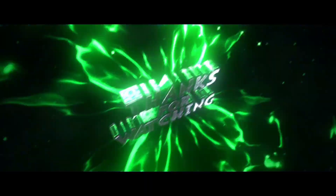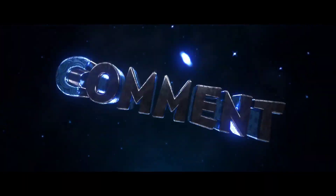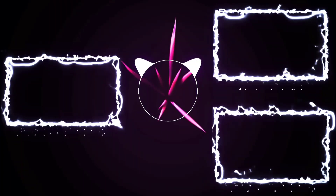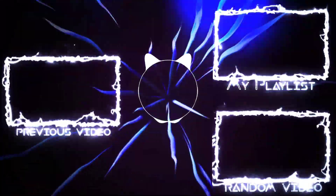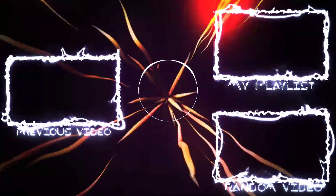I hope you liked this video. Subscribe to the channel and press the bell icon. I'll see you in the next video. Bye guys!